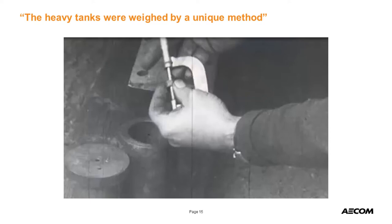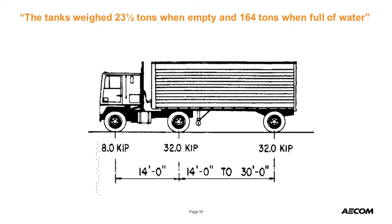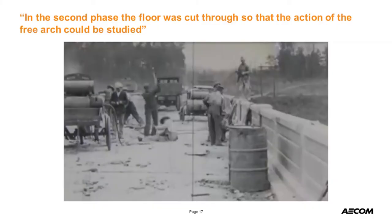Those are tanks filled with water up on the bridge, with rollers underneath to move them out for load testing. They used copper pins to measure deflections and load as additional water was added to the tanks. For reference, the tanks weighed 23.5 tons empty and 164 tons when full — they put multiple tanks on the bridge. Then they went to a second phase and cut away the bridge deck to study the free action of the arch.